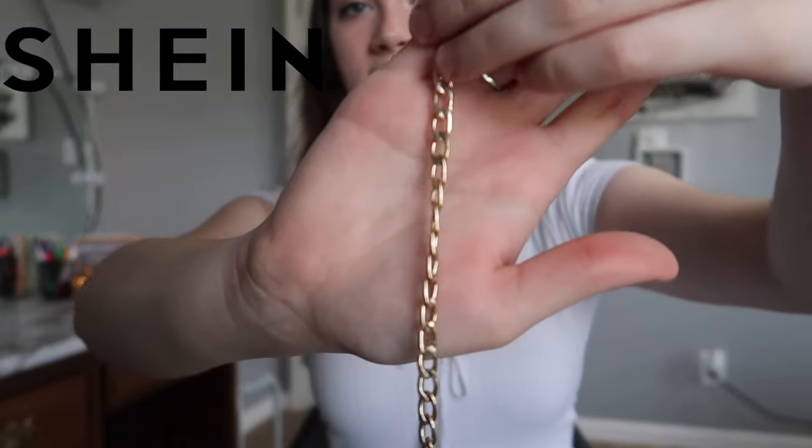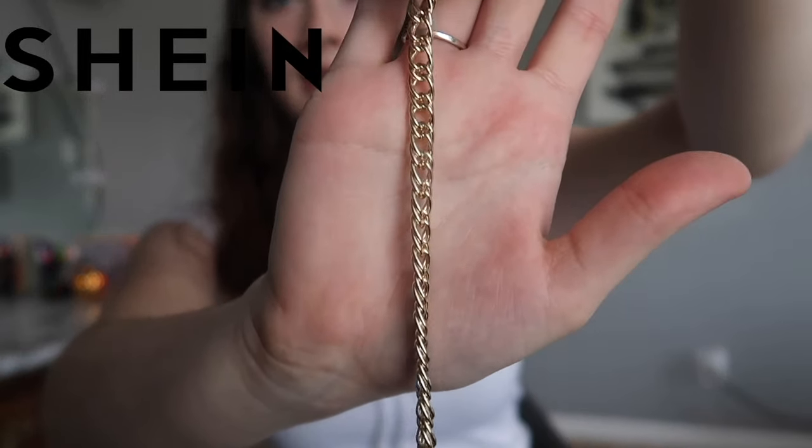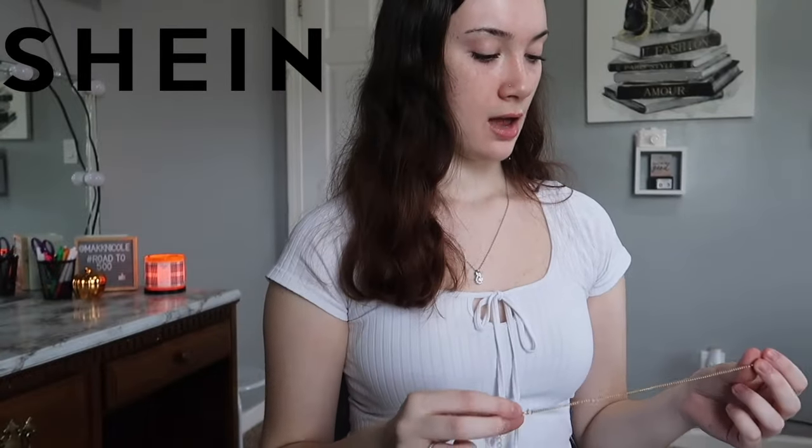My next video is going to be a week-in-my-life since y'all have been asking for it. But back to accessories — I also got another three-pack of anklets from Shein. The first is a bigger chain, the second is a medium one, and the third looks almost like a necklace — it's a smaller rope-style chain. I got a three-pack of gold anklets. I already wore them so they're open, but I just re-up on anklets whenever I make a Shein order since they're so cheap.